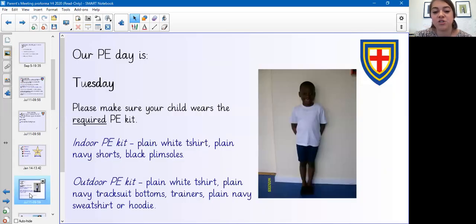Our PE day is on a Tuesday. Please make sure that your children are wearing the required PE kit. The indoor PE kit is a plain white t-shirt, plain navy shorts or bottoms, trainers, and a plain navy sweatshirt or hoodie. Please make sure your children wear the required PE kit.